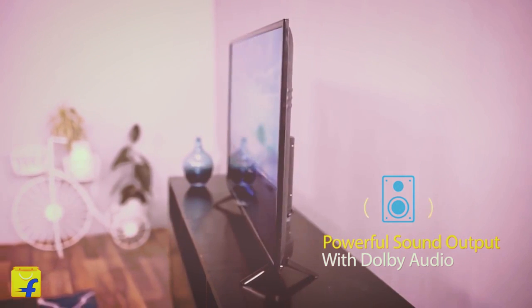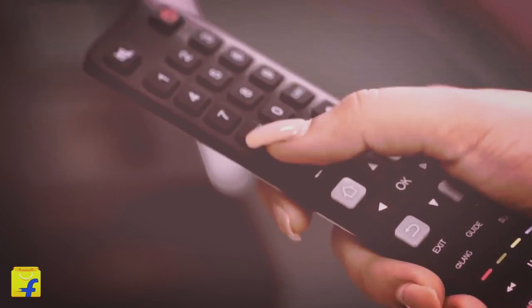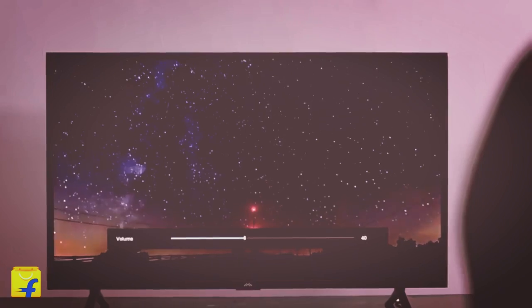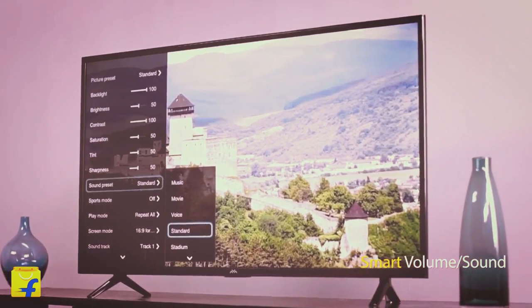Dolby audio: enjoy a rich and immersive surround sound experience thanks to the Dolby decoder. It optimizes the TV's sound quality to turn your living room into an entertainment hub.